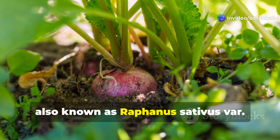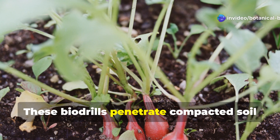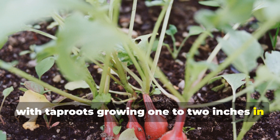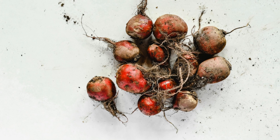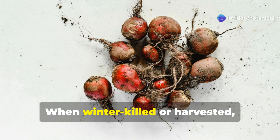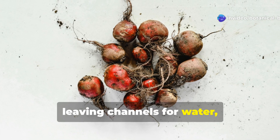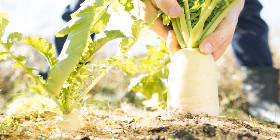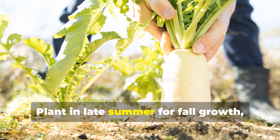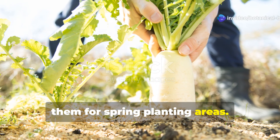Daikon radish, also known as Raphanus sativus var. longipinnatus. These biodrills penetrate compacted soil with tap roots growing 1 to 2 inches in diameter and extending several feet deep. When winter-killed or harvested, these massive roots decompose, leaving channels for water, air, and beneficial organisms. Plant in late summer for fall growth, allowing winter to naturally terminate them for spring planting areas.